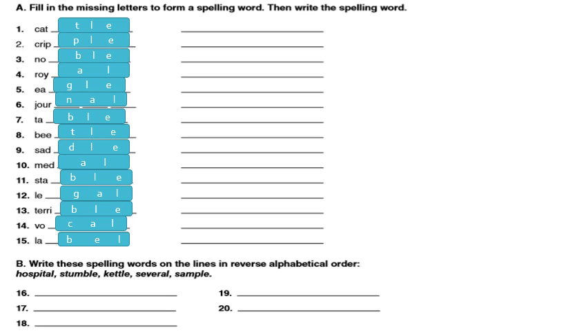Write the spelling words on the lines in reverse alphabetical order. The words are: hospital, stumble, cattle, several, and sample. We start from Z to A. We have three S words: stumble (S-T), several (S-E), sample (S-A). What comes last alphabetically? T comes after E and A, so in reverse order: stumble first, then several, then sample. Then we still have hospital (H) and kettle (K). K comes after H, so in reverse order: kettle, then hospital.